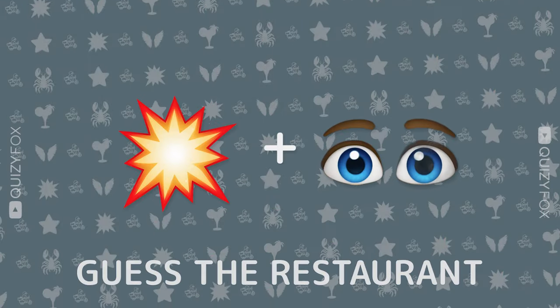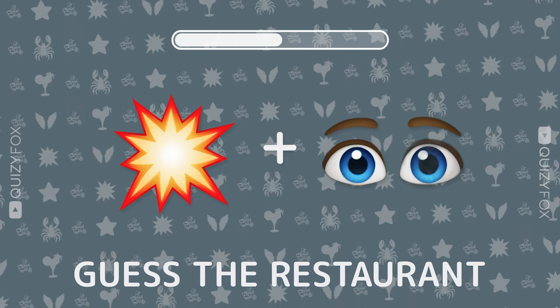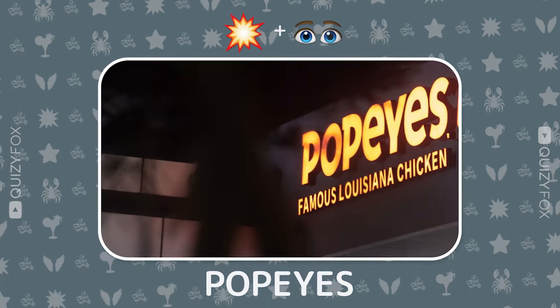Can you name this spot from two emojis? Popeyes — you're frying this quiz.